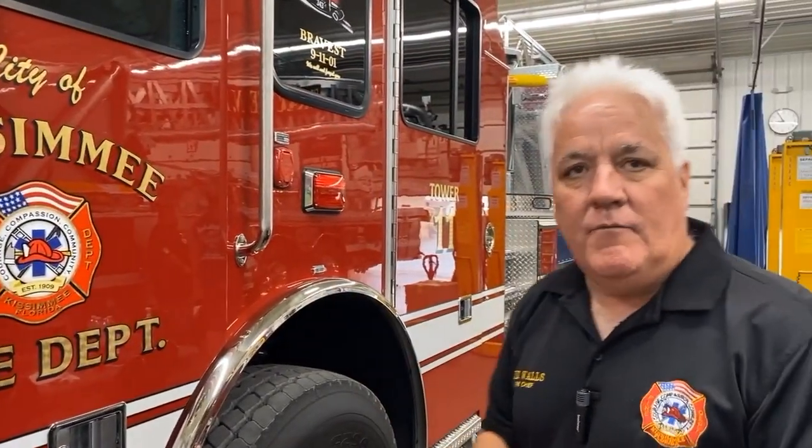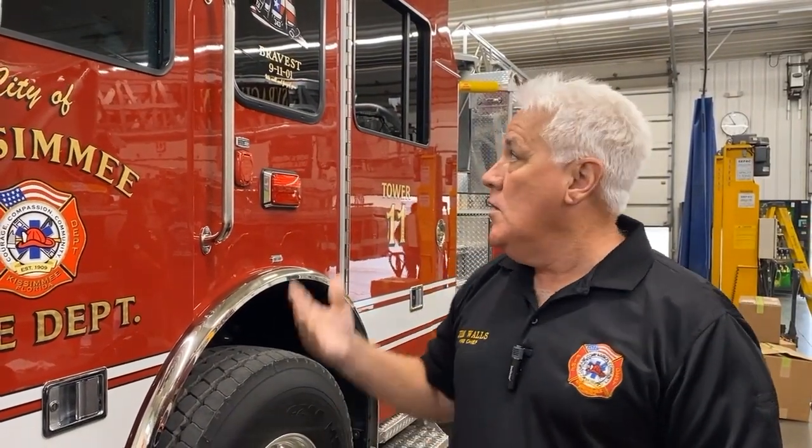This is our first mid-mount in the history of Kissimmee Fire Department — it'll be our first mid-mount tower truck. We went with the SPH 100 with the 73-inch cab. We're very excited about it. We think it's a beautiful truck.